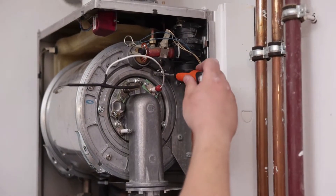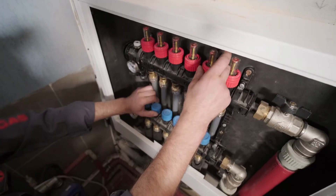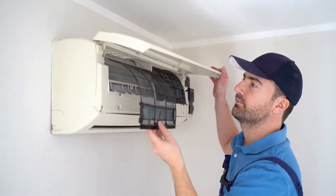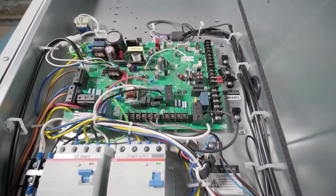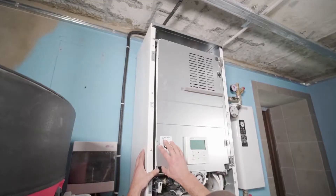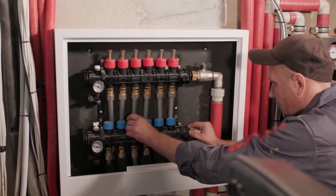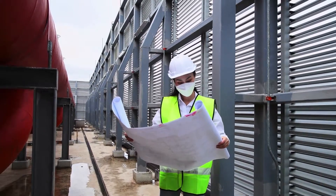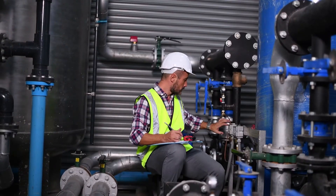An HVAC technician's main responsibilities include: HVAC system and unit installation, testing, and maintenance; system troubleshooting and repair; replacement of defective parts; connecting electric wires and components with low voltage; customer consultation on systems, equipment, technologies, and issues; system balancing accomplished by adjusting system controls; record keeping for installation and testing; and offering equipment for sale and future service contracts.